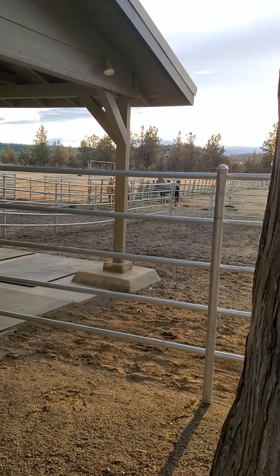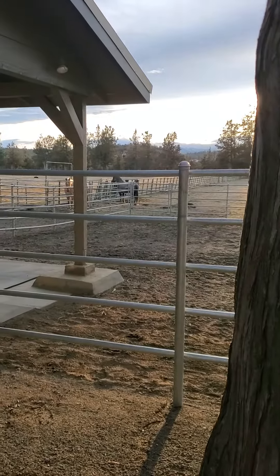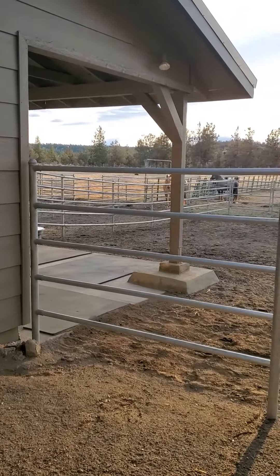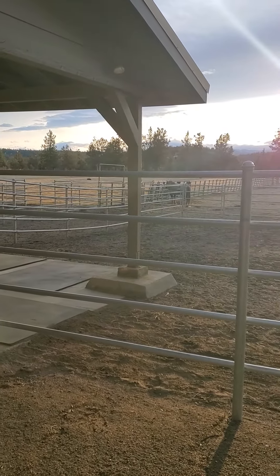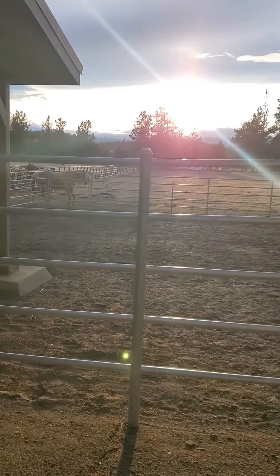Just got done cleaning up all the poop and everything before I let my horses in to their stalls. And they are here in their new place, Dusty and Jolene. They've got all that pasture out there.